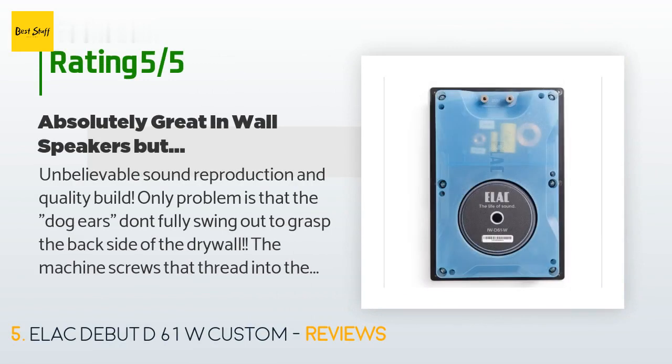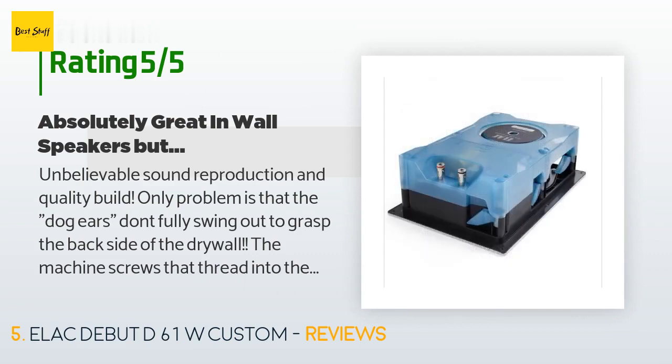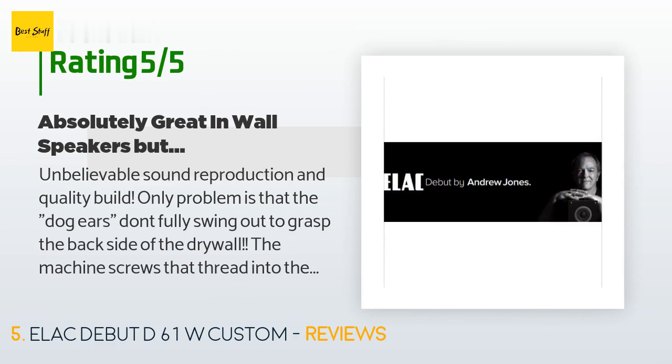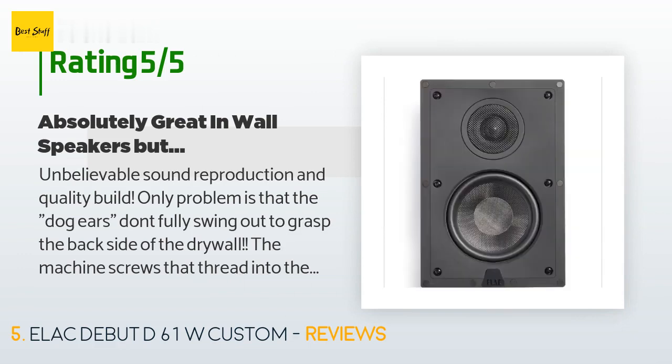This product is rated four stars from six customer reviews. A customer said: unbelievable sound reproduction and quality build. The only problem is that the dog ears don't fully swing out to grasp the back side of the drywall — the machine screws that thread into the brass inserts in the plastic dog ears don't have enough friction, so when turning the screws clockwise to grasp the back side of the drywall, the dog ears stay flopped down and don't swing up 90 degrees. My fix: I like these speakers so much I don't want to return them.